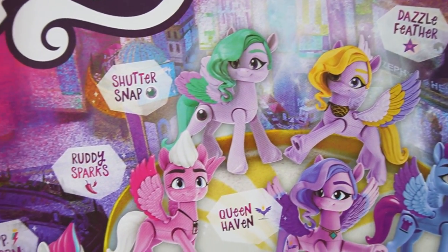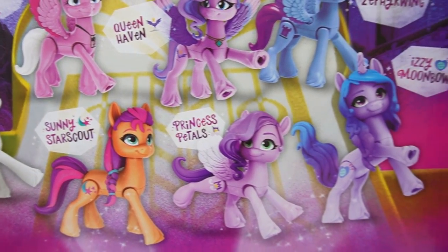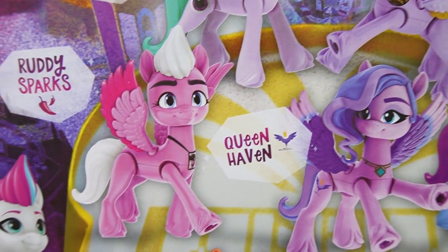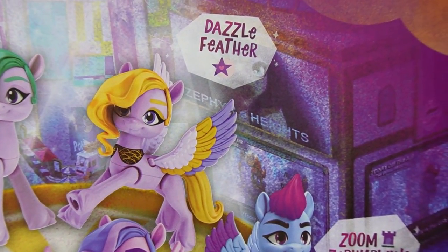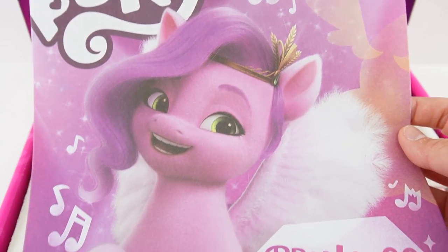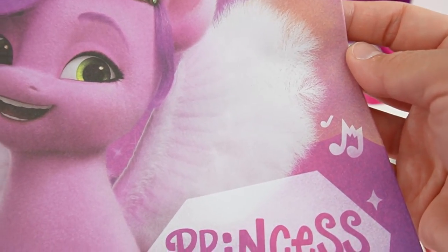Look at all these new ponies! Some of these I've not heard about yet. Down here we have the ponies we've heard about: Zip, Sunny, Princess Petal, and Izzy. Up here we have Zoom, Queen Haven, Ruddy Sparks, Shutter Snap, and Dazzle Feather. That is so cool — so many new ponies. And down here we have a large poster of Princess Petals. She is so pretty. I love her green eyes and super soft wings.